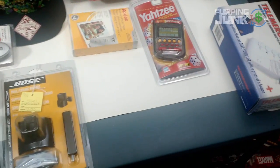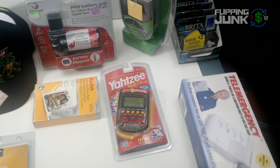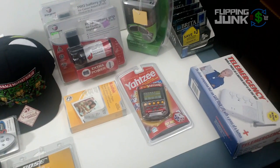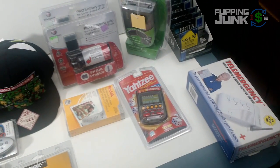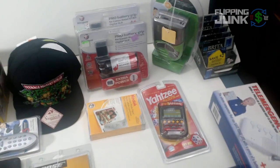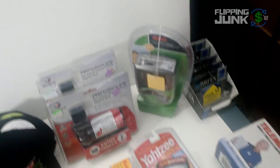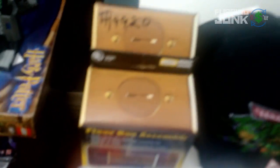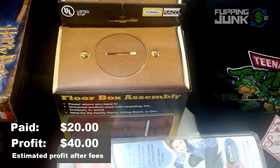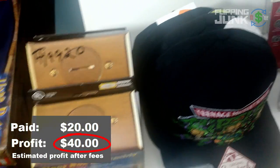Not the biggest haul. I have a bunch of videos backed up — probably like five flipping junk videos I need to get out. I've really been procrastinating, so this one's probably going to not even show up until like January or something, so holidays will be long gone. But these I got at Lowe's — they have a floor box assembly. They sell for $30 something. I paid $10 a piece. I'll have to check and see how much I make.